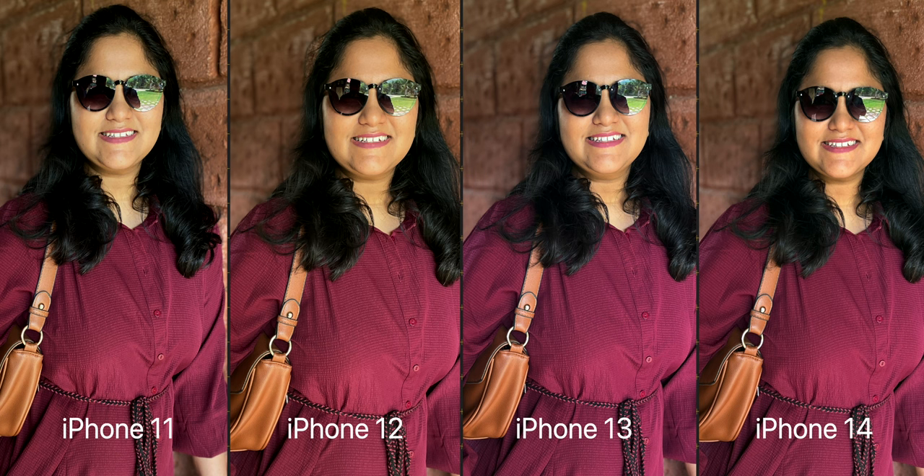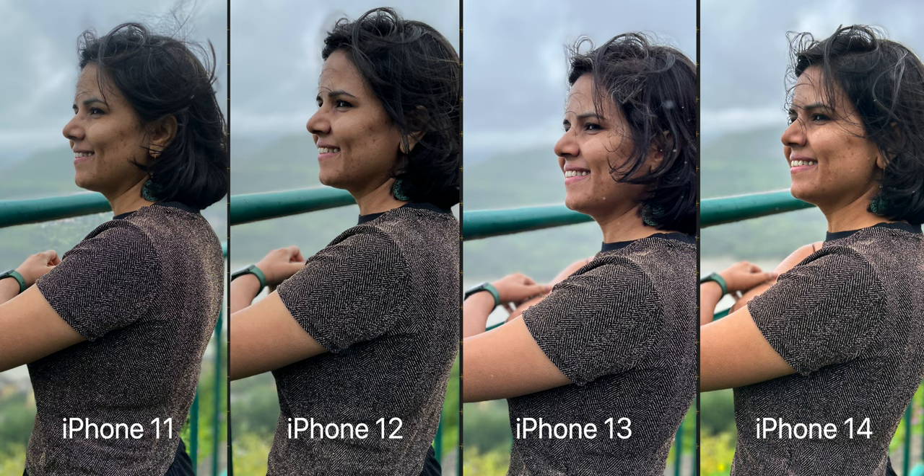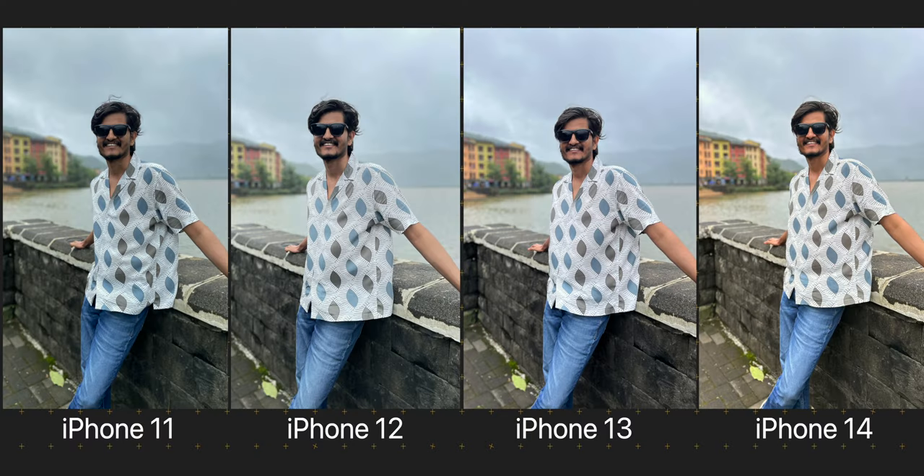None of these phones have LiDAR sensors like the Pro iPhones, so all the depth information is calculated by software. I think the colours and skin tones look better and slightly more accurate in the portraits on the iPhone 13 and 14. Honestly, the results from iPhone 13 and 14 are so close to each other that I had to check the EXIF data multiple times to make sure which image is from which phone. When there is ample light, the colours and skin tones look better from the iPhone 14, but I could only tell because I have these images next to each other — I doubt most people will notice this during normal use.